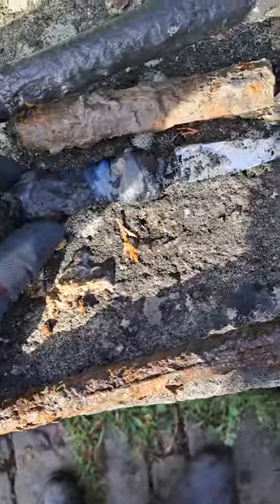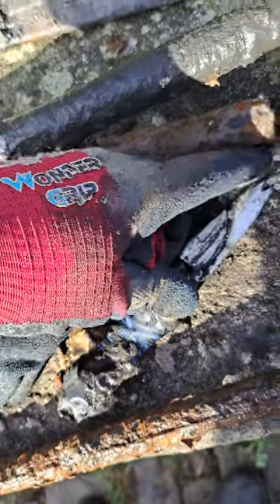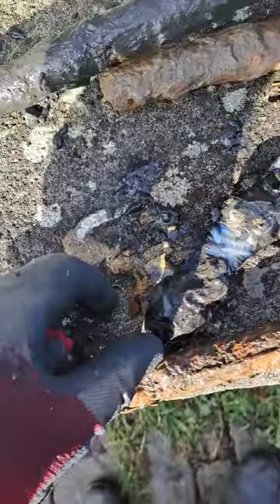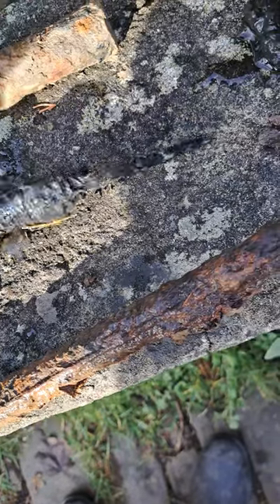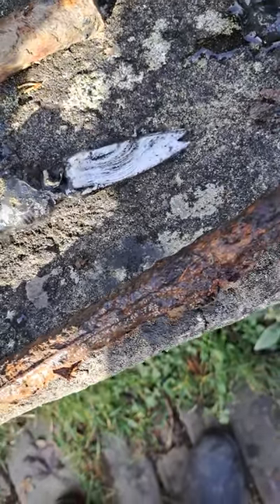Most interesting one though is this — a little household knife. Obviously being used for some unlawful act because it's wrapped in electrical tape. So I might hand that in now to the local police station, just in case.